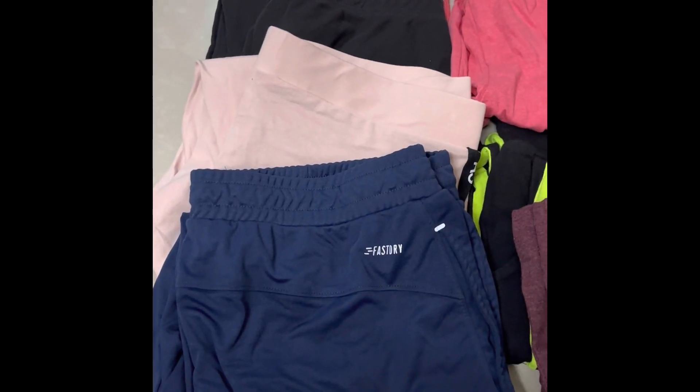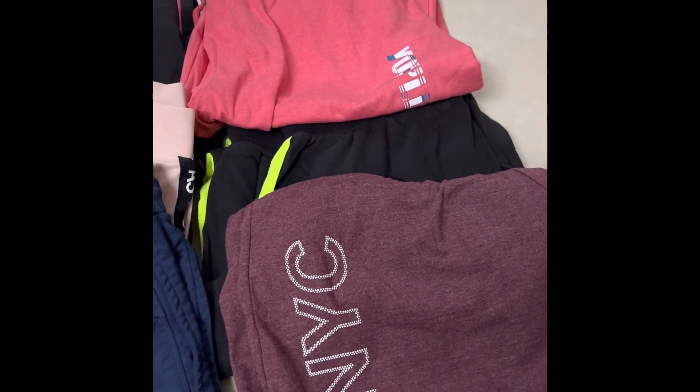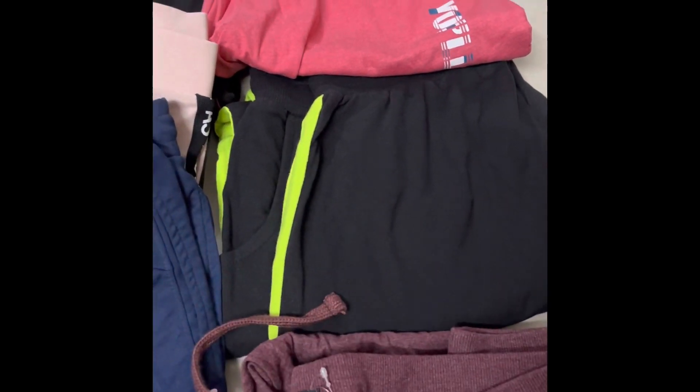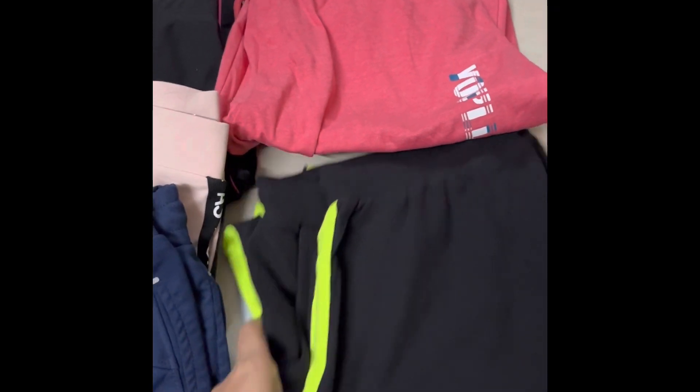Hello my dear viewers and subscribers, namaste! Welcome or welcome back to our channel Online Shopping Zone. In this video I will share 6 track pants — for daily wear, night wear, and gym wear.